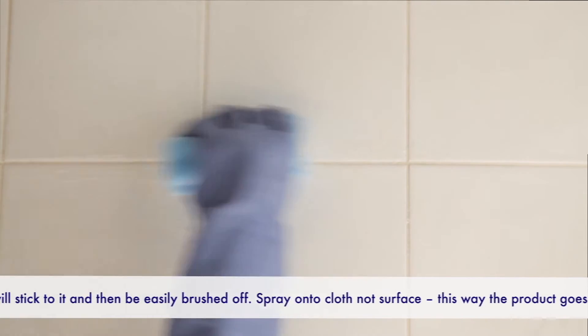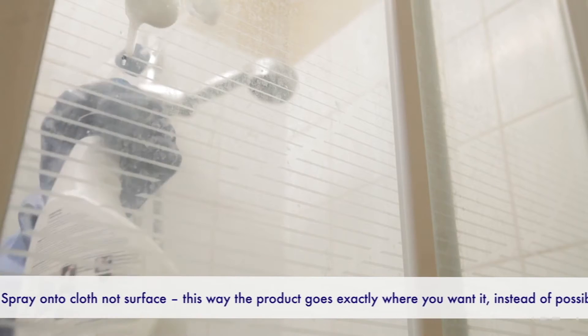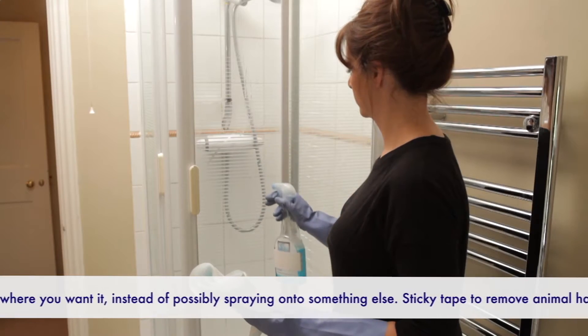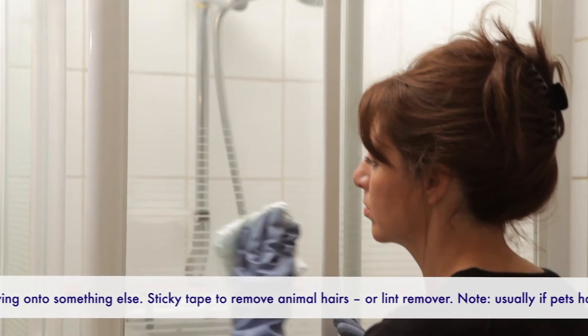Finally, wipe down all the walls and the base and move on to the doors or glass panel. Give all the surfaces a good scrub, rinse off and finish with glass cleaner and a soft cloth. Remember to do both sides. If you have a shower curtain, either wash it so it's spotless or replace it.